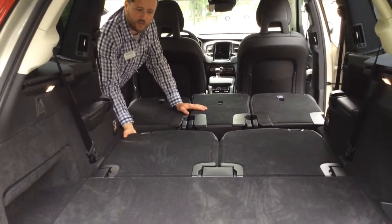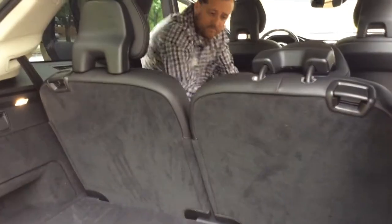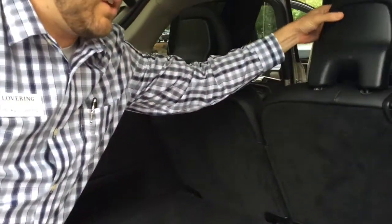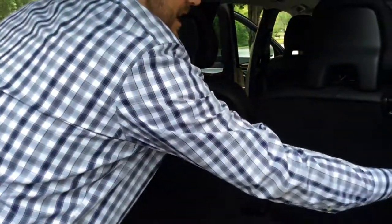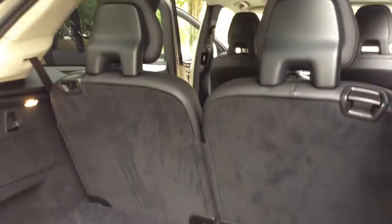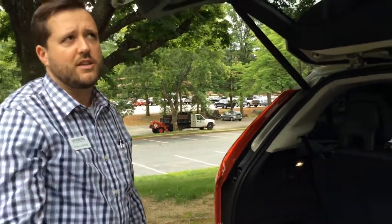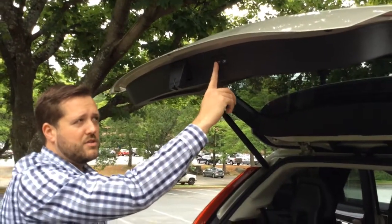Even with the seats up, you still have room for your normal daily activities. There are little hooks for grocery bags and a lot of little convenient things that Volvo has thought of. Still plenty of space to have seven passengers with ample storage in the back. One of the optional features is a foot-activated tailgate. We also have a power folding tailgate, which is new to this model versus our previous XC90.